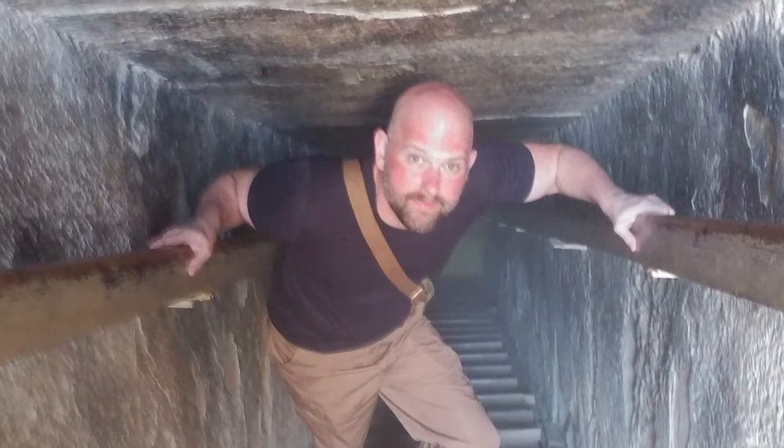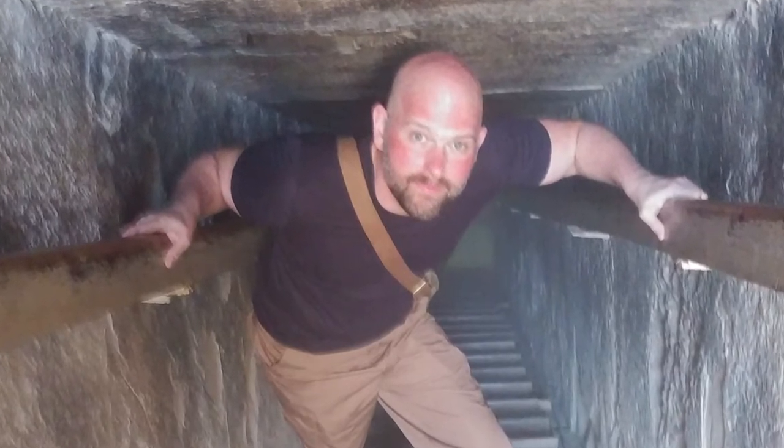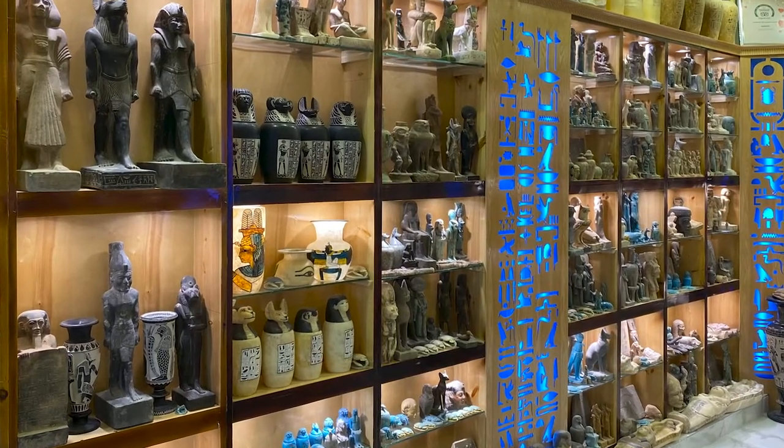Hey everyone, my name is Travis McHenry and I am the creator of the Egyptian Star Oracle. One of the things I want to do as part of this Kickstarter campaign is release a series of videos that tell you a little bit more about my experiences being in Egypt, but also show you some of the cool stuff that I brought back from Egypt.